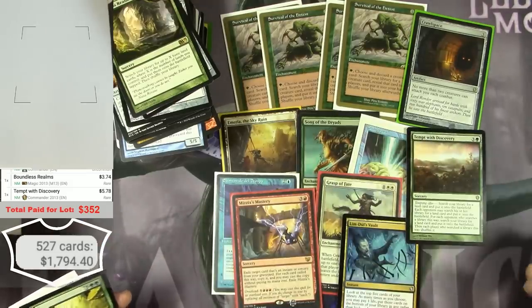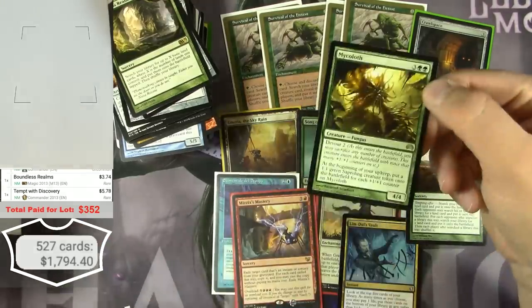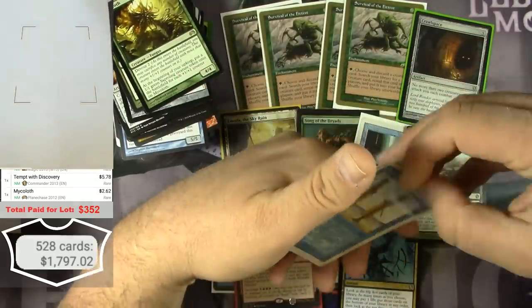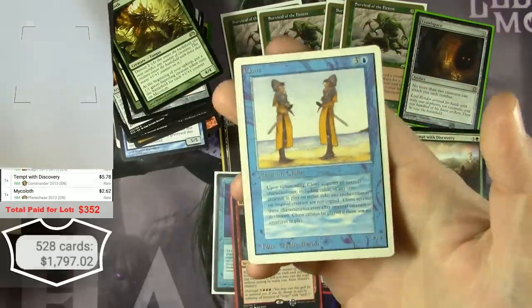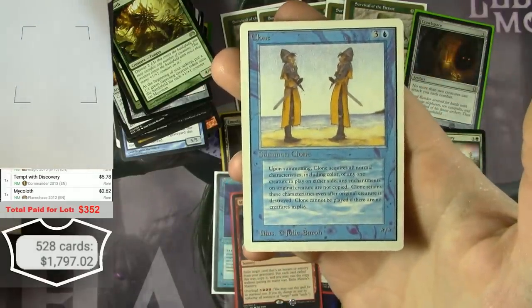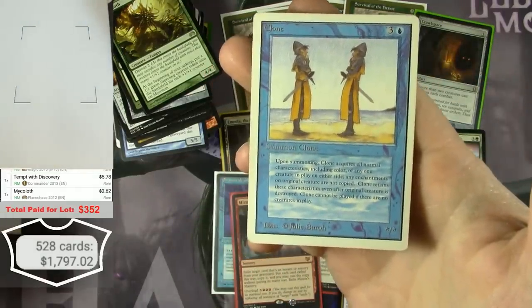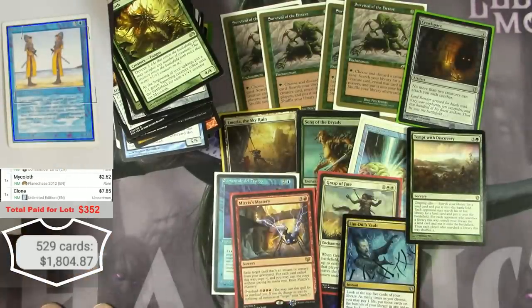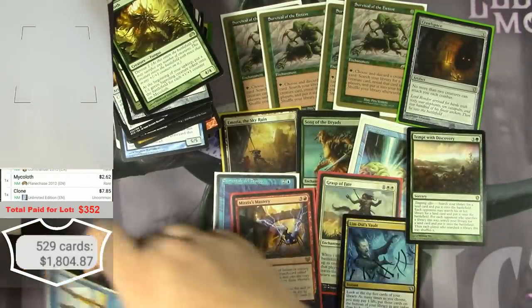Someone just deconstructed a bunch of Commander decks and threw them in here. This is a Clone, but it's an Unlimited version — you can see how far over to the left the C is and the text is more gray than Revised. Unlimited Edition Clone — $7.85.